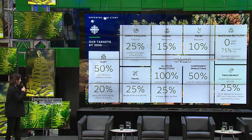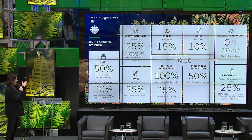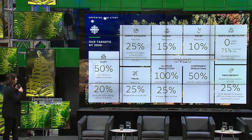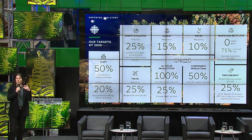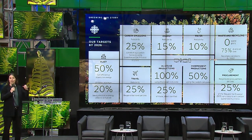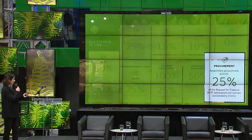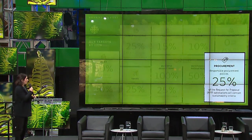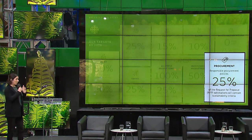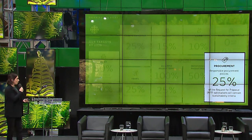At CBC Radio Canada, we have an environmental strategy called Greening Our Story, with targets we have by 2026. Procurement is a lever to help achieve all these targets: to reduce carbon emissions, energy, and waste. A good way to reduce waste is really through procurement, because in procurement we control what we bring into our buildings and our processes. Our procurement target is that by 2026, at least 25% of our requests for proposal contain sustainability criteria — that's why we just launched our procurement initiative.